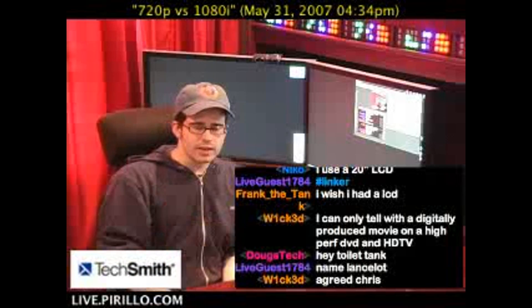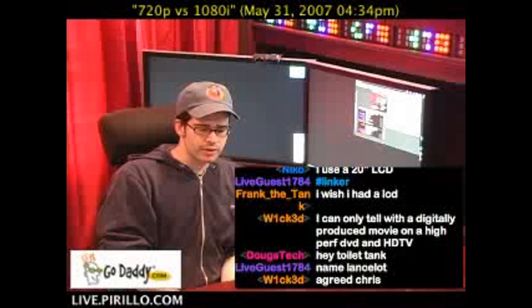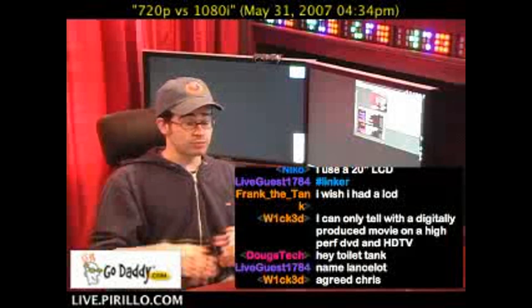It's an optical illusion, if you will, to the nth degree. Now, some people are probably saying, well, 1080p is better.